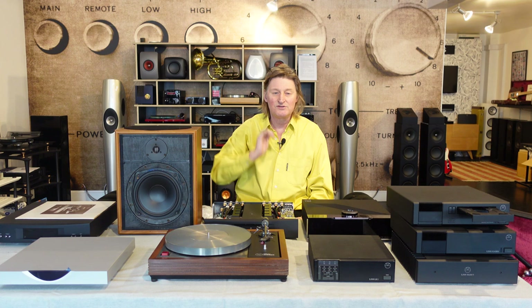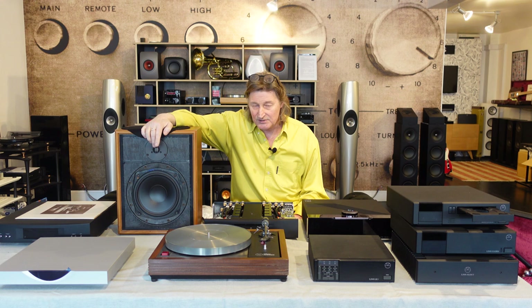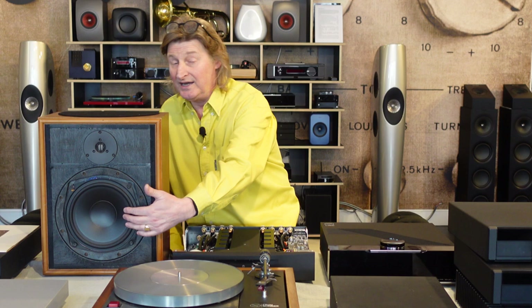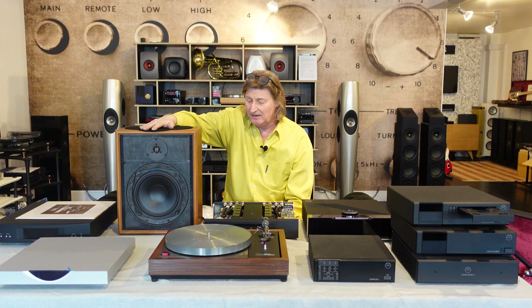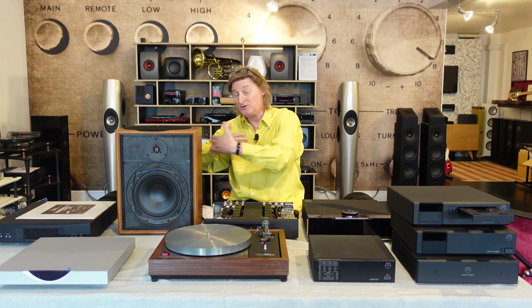But if you get two bass units getting the same signal, there is no back pressure. So isobaric — from isobar, a line on a weather map of equal pressure — so the pressure doesn't change. The full Isobaric was too huge to fit on this table; the Sara was the bookshelf version. The Sara uses the same treble unit as the Isobaric, made by a Scandinavian company originally called Scanspeak, then later Hykufon. The bass units were made by KEF but modified for Linn. These things weigh an absolute tonne and were quite expensive for a small speaker back in the day — I remember selling these for six or seven hundred pounds in the 1980s.